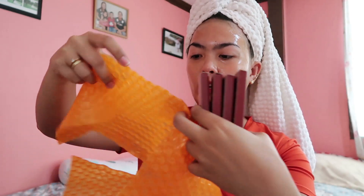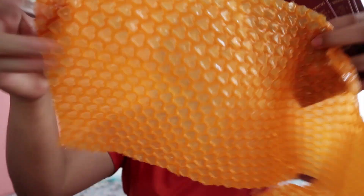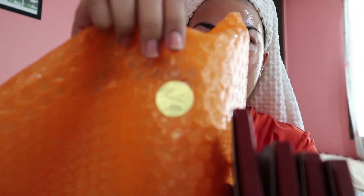When you order from them, the nails come with bubble wrap — it's super cute! There's an orange heart on it, and a 'thank you' sticker too.